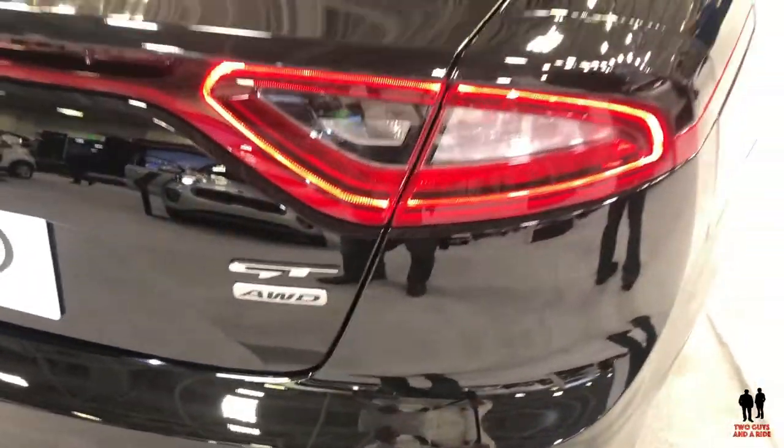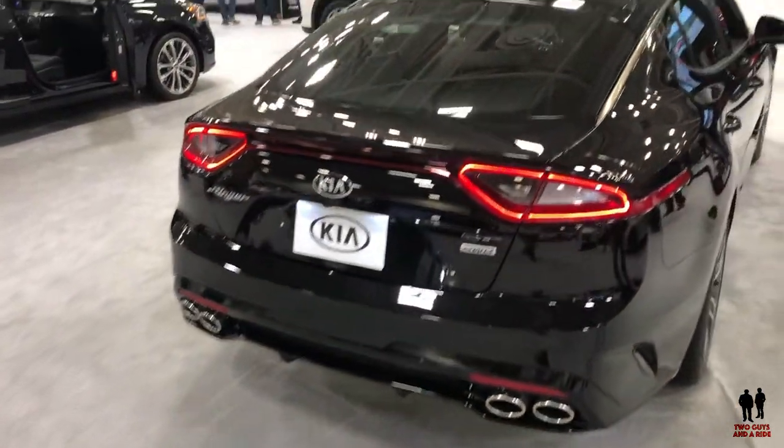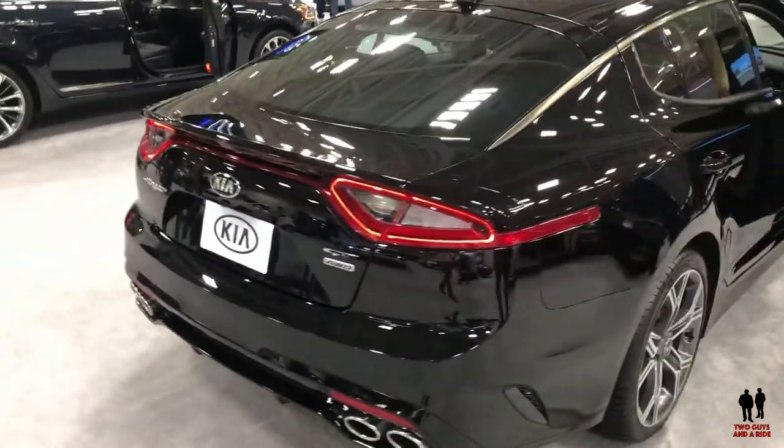And that is the 2019 Kia Stinger GT2 all-wheel drive V6 in beautiful black.